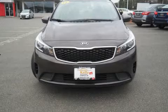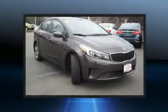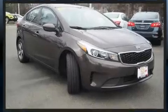Experience driving perfection in the 2018 Kia Forte. With just over 35,000 miles on the odometer, this four-door sedan prioritizes comfort, safety, and convenience.